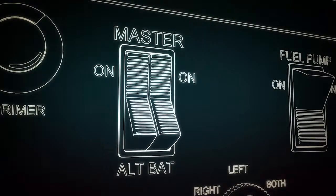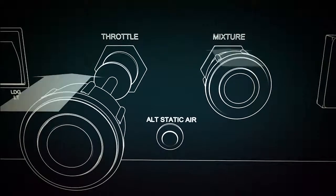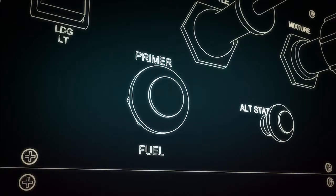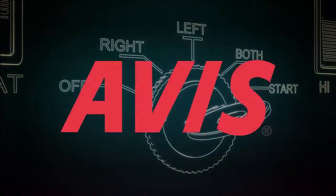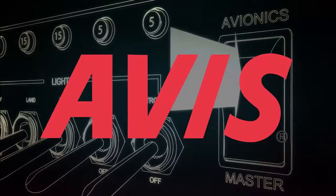Hello, my name is Mark Newman, and this is Pre-Flight TV. This episode is brought to you by Avis Car Rental. When you need to rent a car, think Avis.